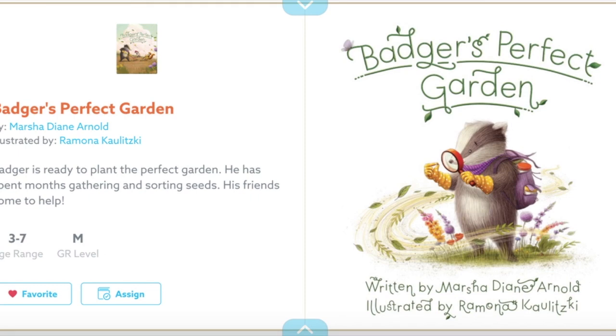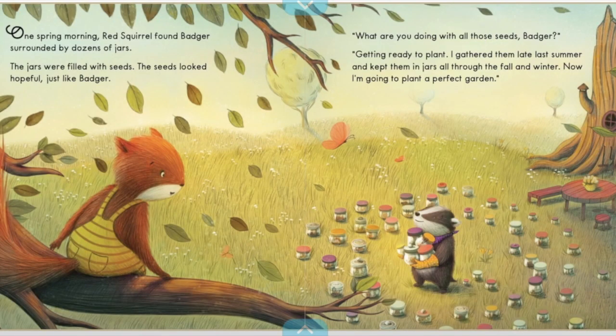Badger's Perfect Garden. One spring morning, Red Squirrel found Badger surrounded by dozens of jars. The jars were filled with seeds. The seeds looked hopeful, just like Badger. "What are you doing with all those seeds, Badger?" "Getting ready to plant. I gathered them late last summer and kept them in jars all through the winter and fall. Now I'm going to plant a perfect garden."